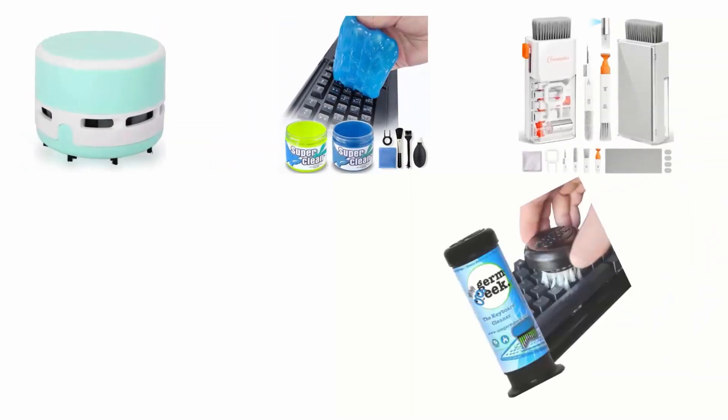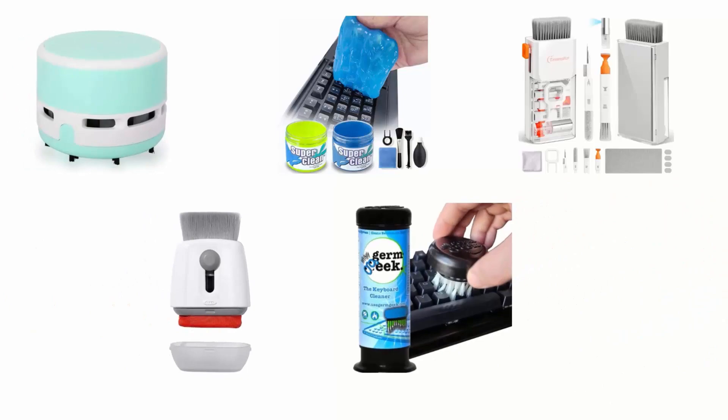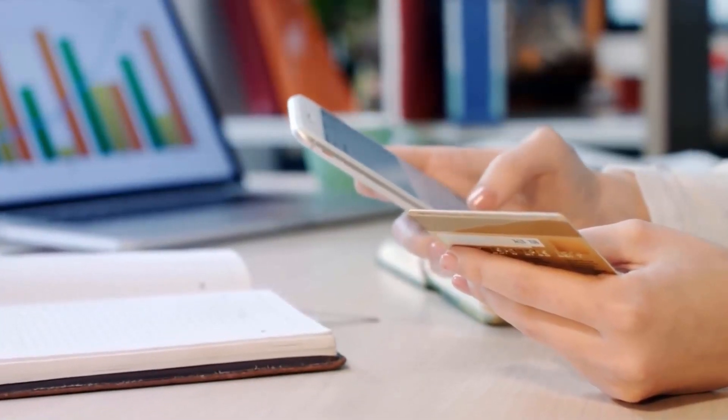We have reviewed the finest keyboard cleaners available in the market. In order to buy, you can get the link from the description.